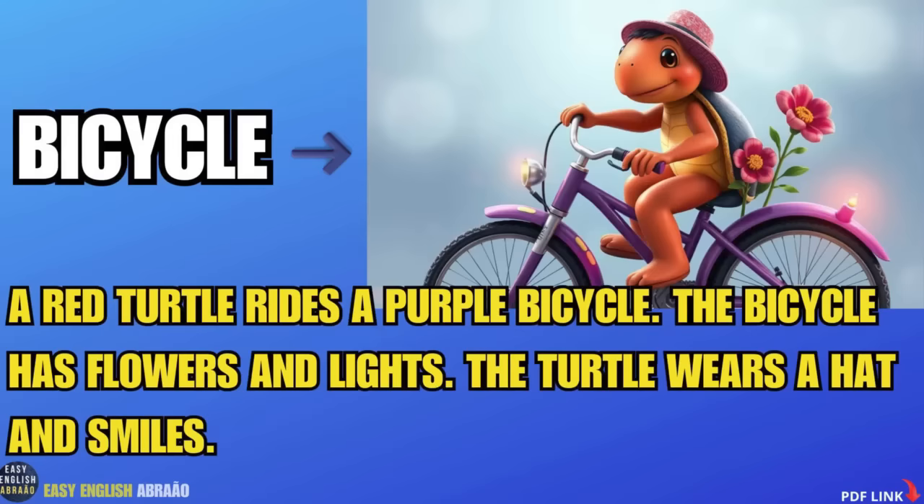Bicycle. A red turtle rides a purple bicycle. The bicycle has flowers and lights. The turtle wears a hat and smiles.